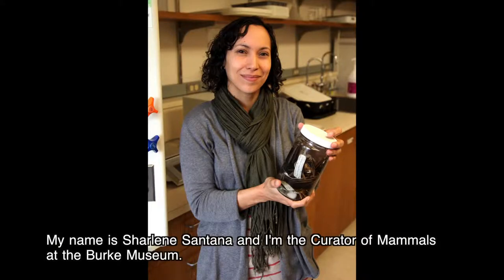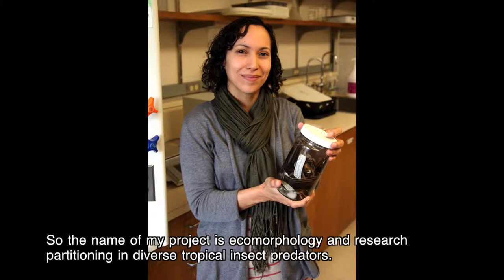My name is Charlene Santana and I'm the Curator of Mammals at the Bird Museum. The name of my project is Ecomorphology and Resource Partitioning in Diverse Tropical Insect Predators.